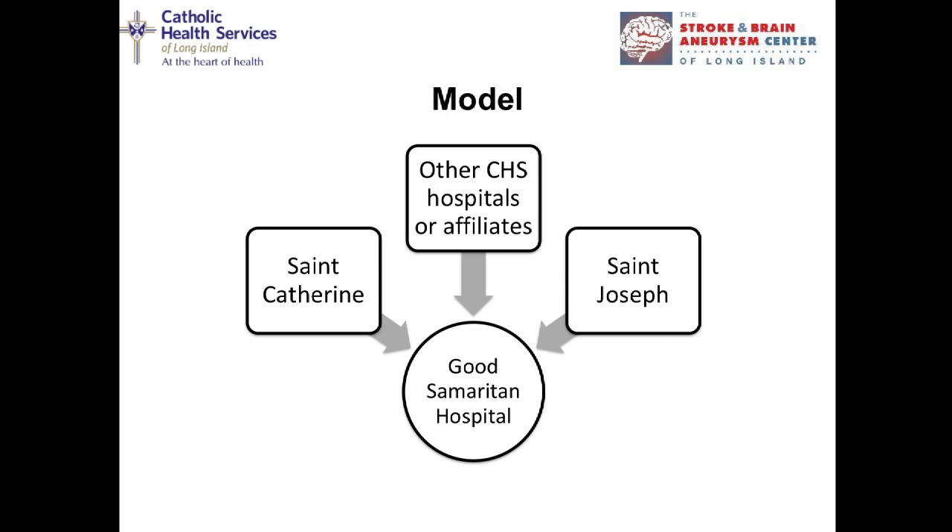Good Samaritan Hospital is at the center of a hub-and-spoke model for stroke care, receiving patients from the local community and also from St. Joseph's, St. Catherine of Siena, other CHS hospitals and affiliates, and outside facilities. The whole system is organized to bring these patients to us as quickly as possible. If you're within 10 to 15 minutes of Good Samaritan Hospital — the only comprehensive stroke center in the South Shore of Long Island — there should be no reason to go to another facility.